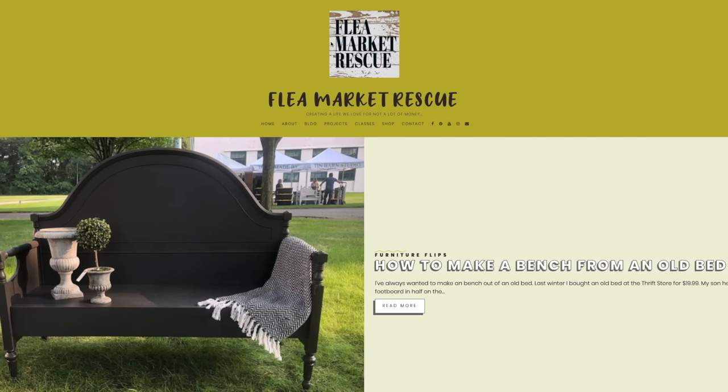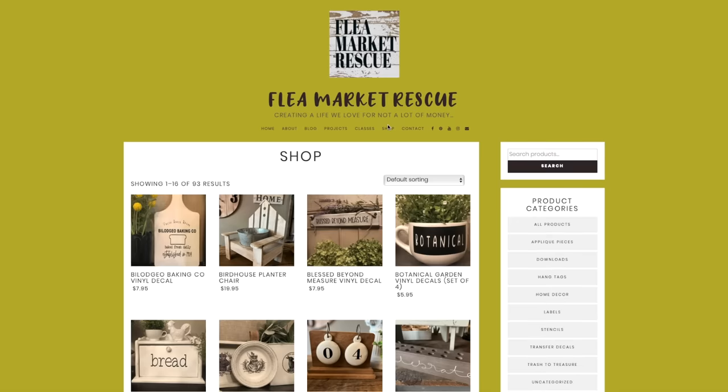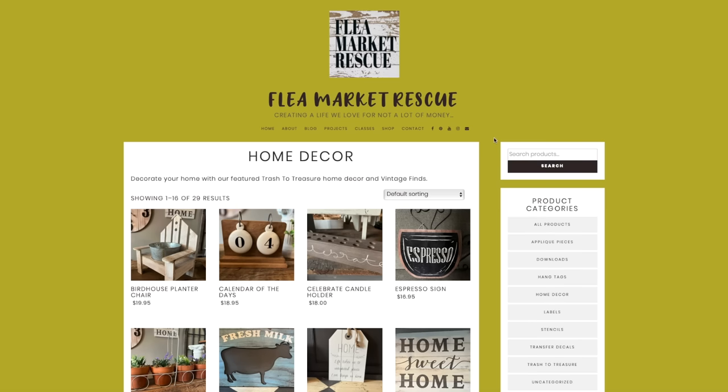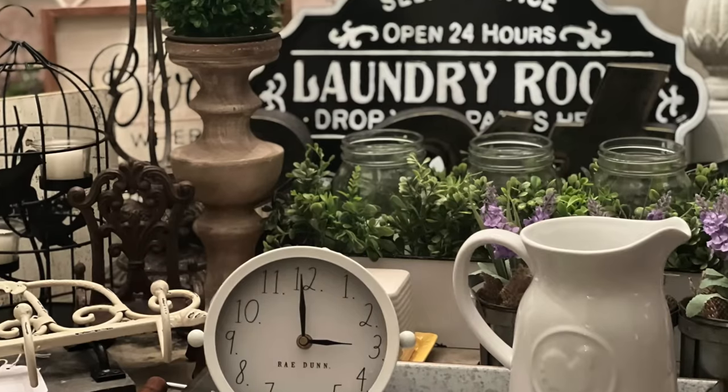How this online shopping works: at 5 o'clock p.m. Eastern Standard Time, you want to be on my website. You're going to go to the shop page, then on the right-hand side click home decor. Everything you saw in the preview will be there at 5 o'clock p.m. Eastern Standard Time. It might not even be a bad idea to get there a few minutes early, because this stuff does sell out pretty quick.